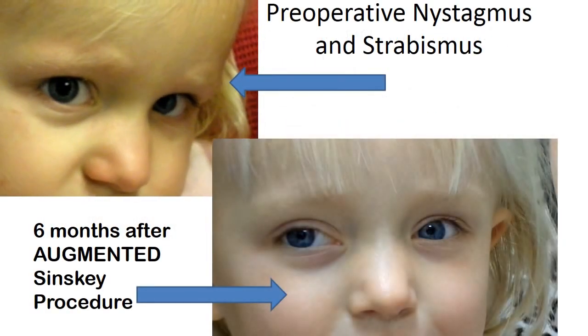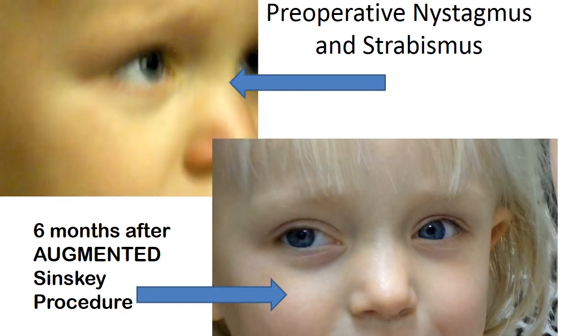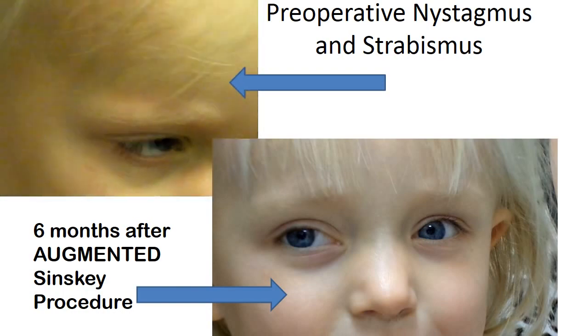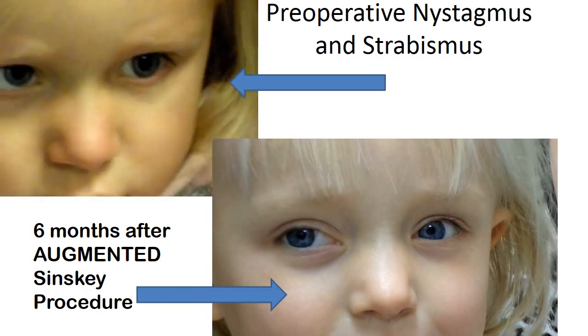In the upper left you see the images of a young lady with a large amplitude nystagmus and a strong desire to look only to the right and not to look to the left.